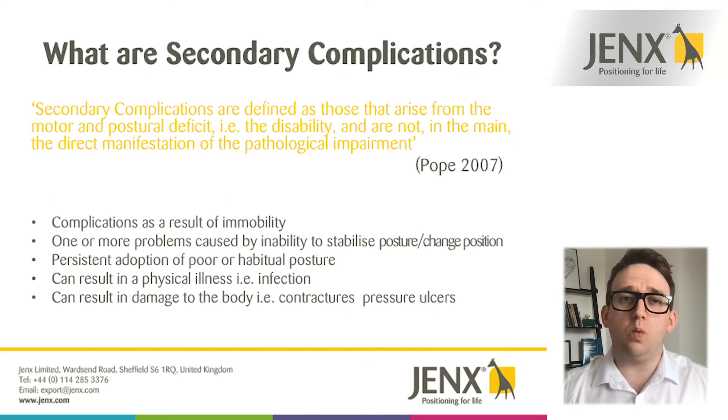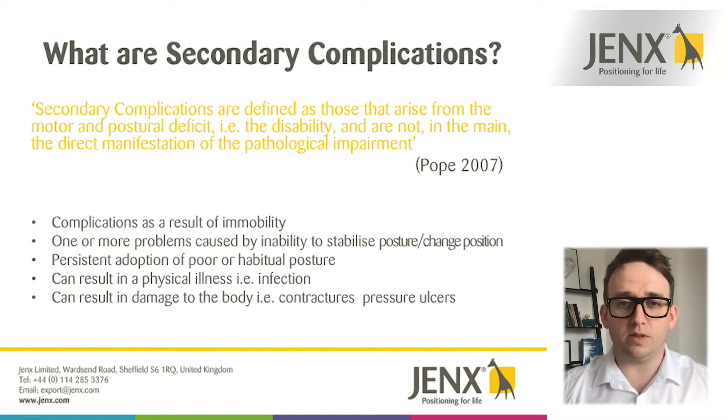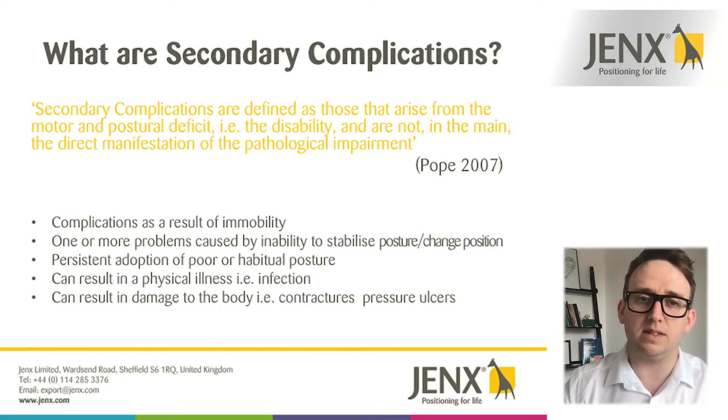When we think of what a secondary complication is in terms of postural management, it's really a physical problem or an issue that can occur as a direct result of somebody's disability. If a person is not able to move or change their position, a lot of things can happen — whether that's pressure related, an infection, or the formation of contractures. So really it's a physical problem that can occur as a direct result of that person's disability.